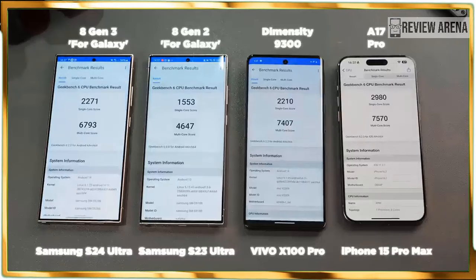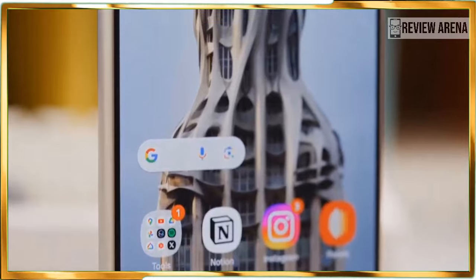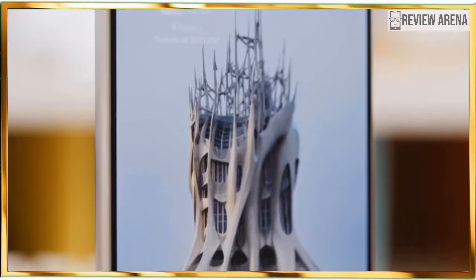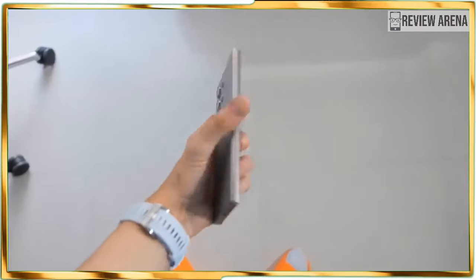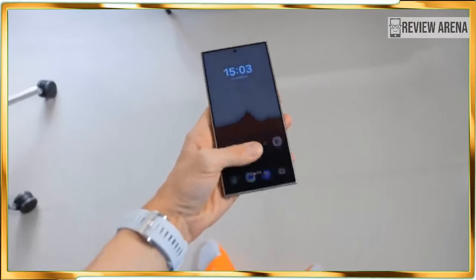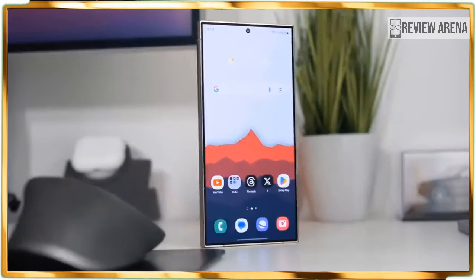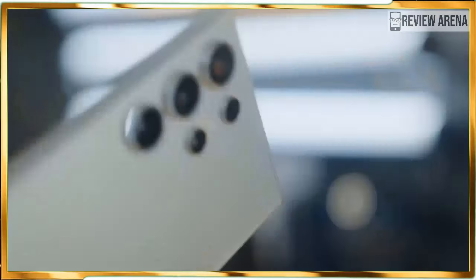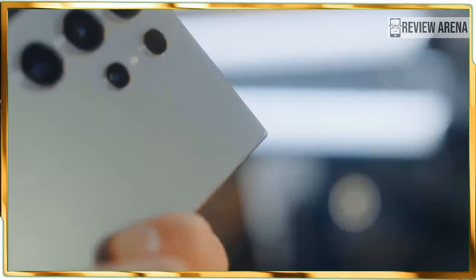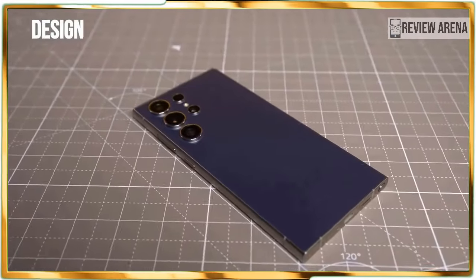At the same time, the Galaxy S24 Ultra's $1,299 US dollar asking price is $100 more than what you'd pay for a Galaxy S23 Ultra or iPhone 15 Pro Max. This also comes with the most controversial change to the Samsung phone, replacing the 10x optical camera of its predecessor with a less powerful but sharper 50-megapixel 5x telephoto lens. I usually expect longer telephoto ranges with successive devices, so Galaxy AI will need to prove that software can make up for the apparent lack of major hardware upgrades.